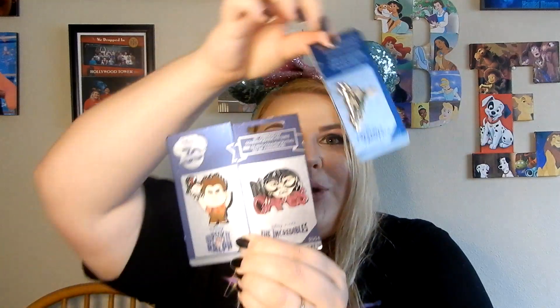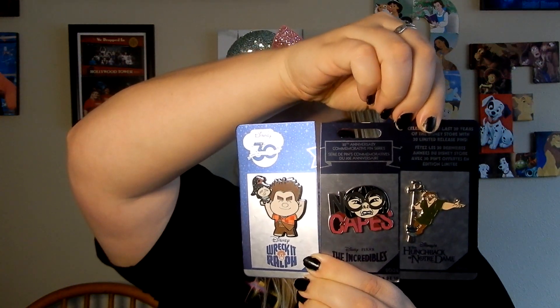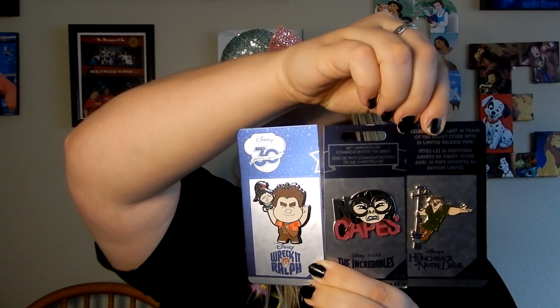I got two more from the same set, so you can kind of get an idea if you've never seen it before. These actually aren't from the same backing card, but they actually all work like a puzzle piece as if they did. So this is how you would purchase it. And it was originally $20, which I think is a steal for these three pins.